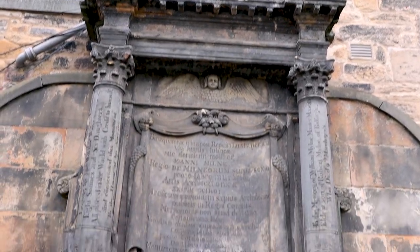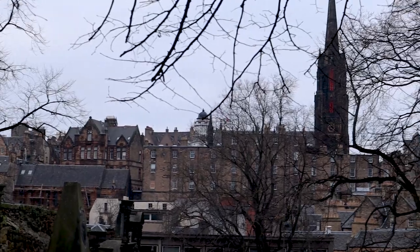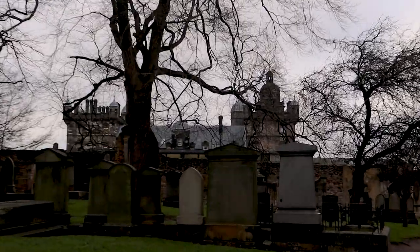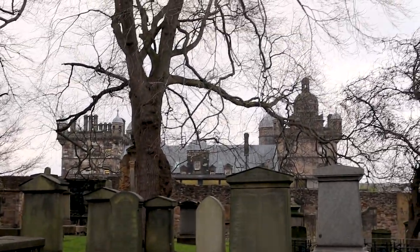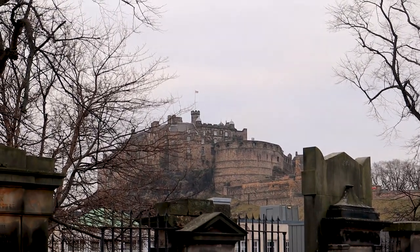In Greyfriars Kirkyard you can actually see names that J.K. Rowling took for the Harry Potter books. A couple of the ones you can see are Moody, Tom Riddle's grave is there — he didn't do anything, she just took his name — and McGonagall's grave. There's also a school behind the Kirkyard that she apparently based Hogwarts off of, and it faces Edinburgh Castle. It's a really cool place to go and it's completely free.